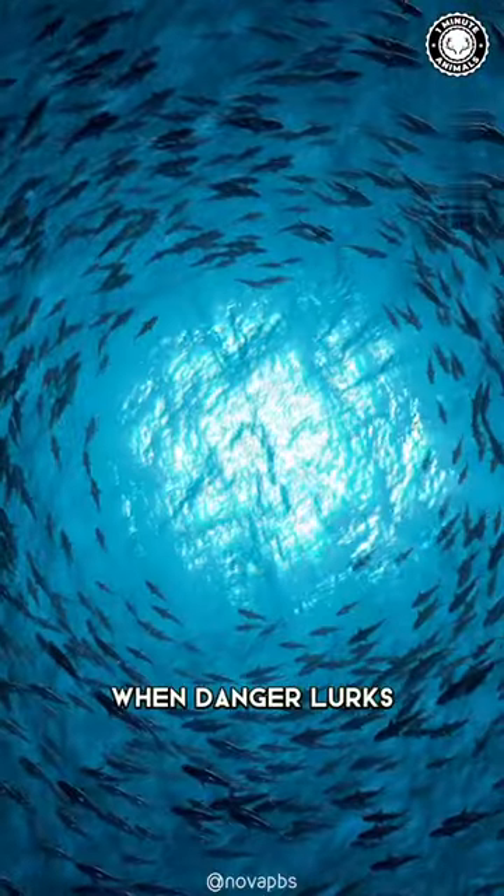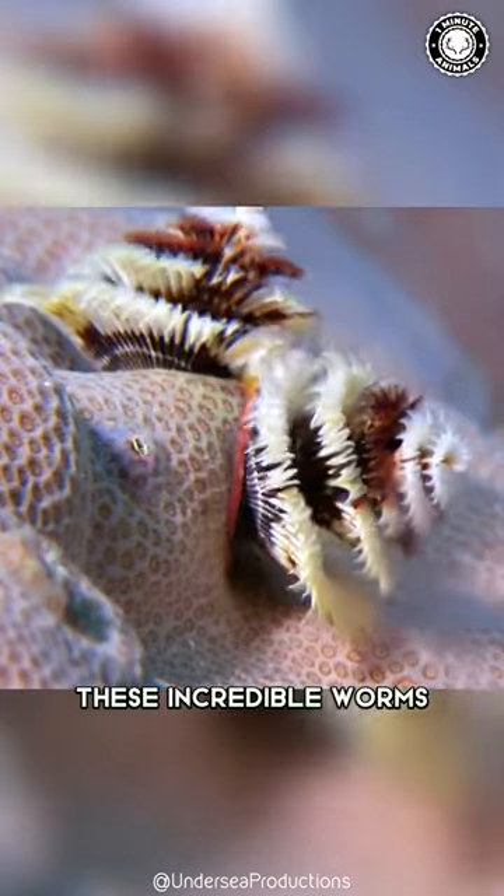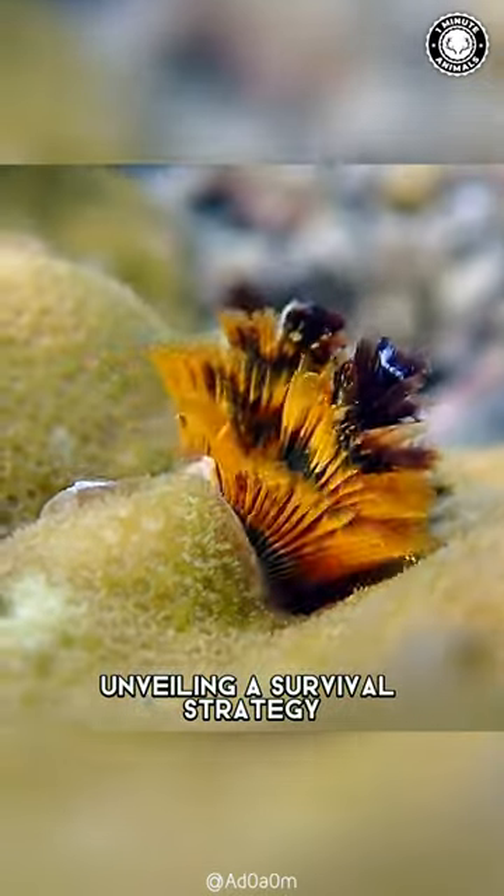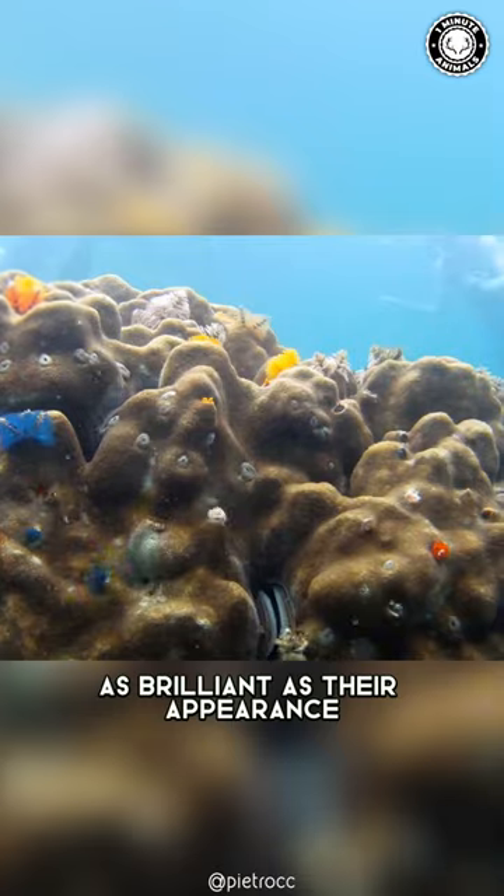Here's the thrilling part. When danger lurks, these incredible worms swiftly retract into their coral homes, unveiling a survival strategy as brilliant as their appearance.